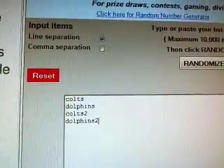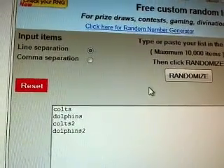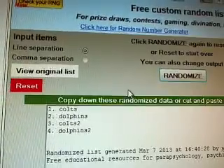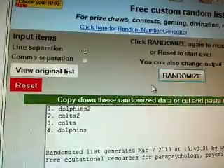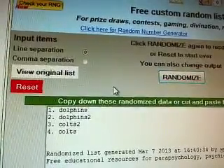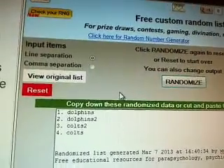First one, Colts and Dolphins. One, two, three. Card goes to the Dolphins. Congratulations, Dolphins — get the quad.